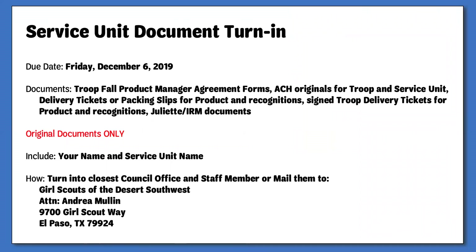Your final step as the service unit fall product manager will be to turn in all documents. These do need to be originals — scans will not be accepted. ACH scans at the beginning of the season are the only things that can be scanned. You can drop your documents in the mail or give them to a staff member at your closest council office. Be sure to include your name and the service unit aim on the envelope. They are due by Friday, December 6th. Documents include all troop fall product manager agreement forms, ACH originals, delivery tickets and packing slips from the warehouse and shipping company, signed troop delivery tickets, and IRM troop documents. If you still have recognitions that haven't arrived, please turn in everything else and the remaining documents can be turned in as they are received.